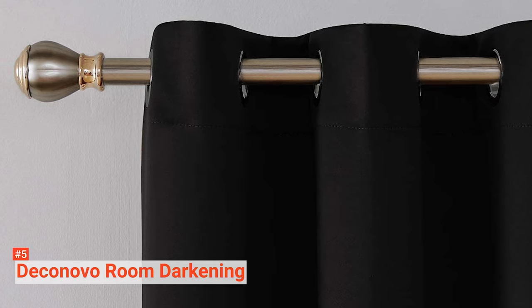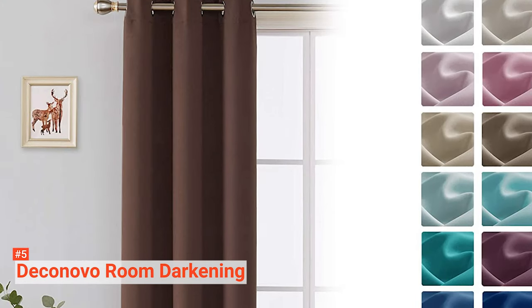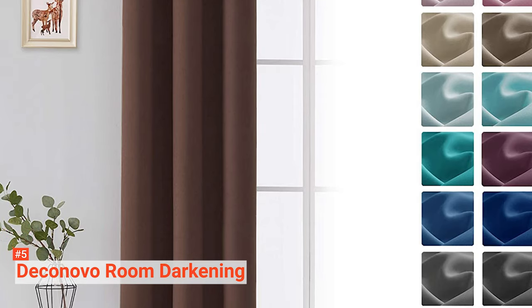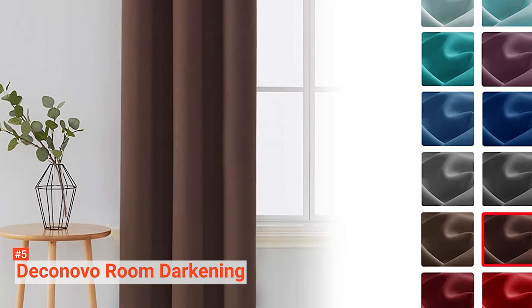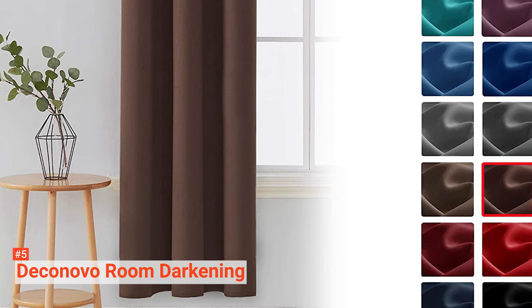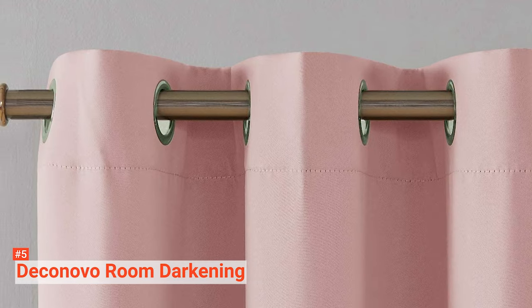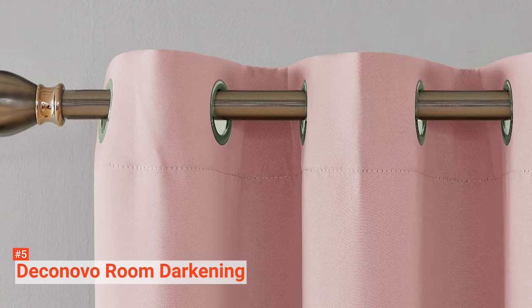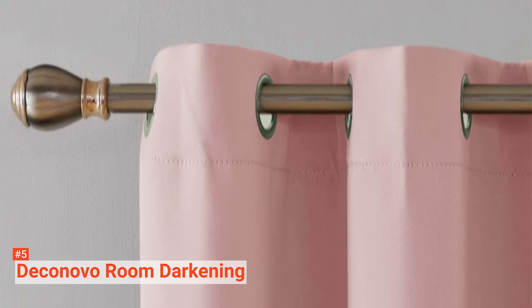The curtains are silky, soft, and very pleasant to the touch. Their sleek design and several color options make these blackout curtains ideal for almost every kind of home decor. These curtains are sold in one panel per package and are available in three different sizes, so if you need them for windows larger than 42 inches, you may need to buy more than one panel. Each panel has six silver-colored grommets with grommet holes that are large enough for most rods on the market to fit in.